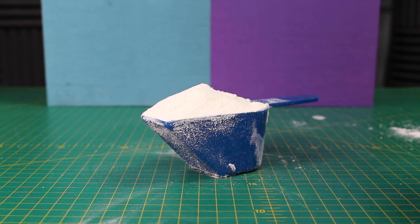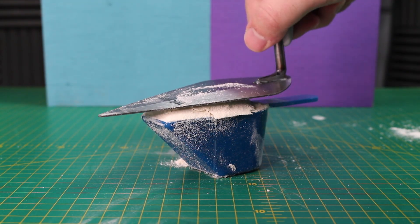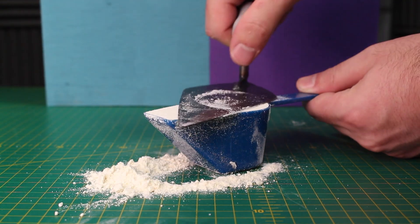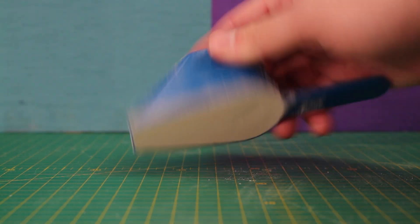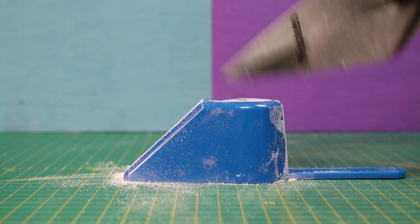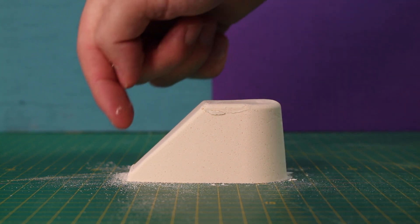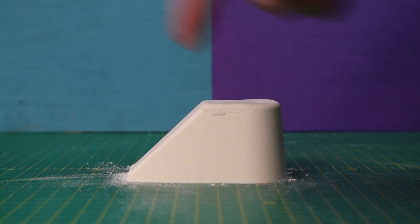Next up is the bucket shape. Flatten it off at the top with the trowel, then scrape the excess off. Flipping it round — okay, I knocked the top there and there's a loose bit down below. Overall it's a pretty good consistency, but there's a loose bit on the front and a loose bit on the top.